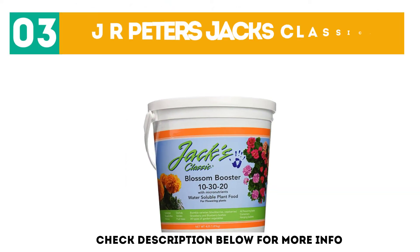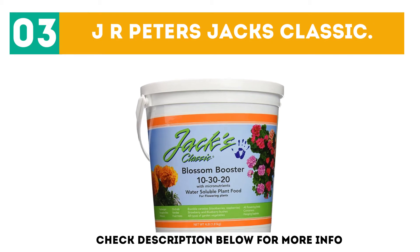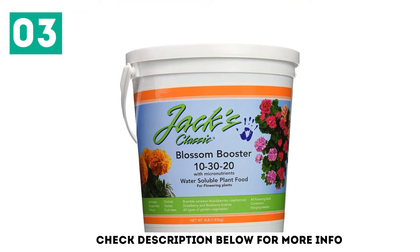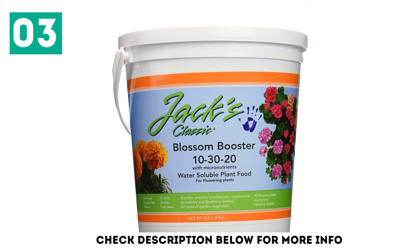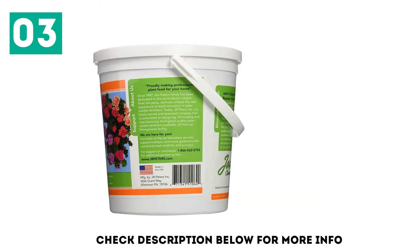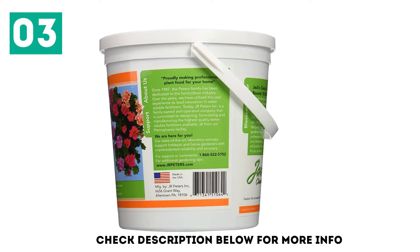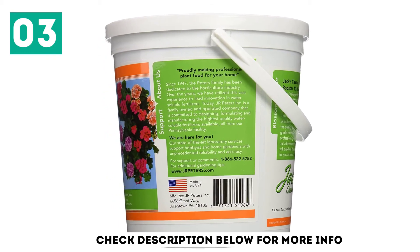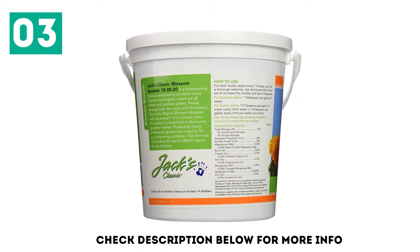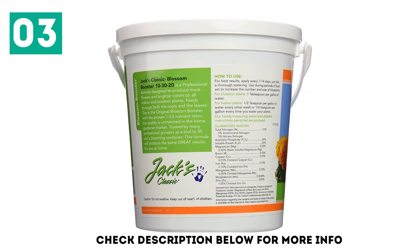At number 3: J.R. Peter's Jack's Classic. The powerful J.R. Peter's Blossom Booster Fertilizer is an ideal asset for your plants, as it is very safe and good at giving the right micronutrients for required growth. Green leaves and strong roots are guaranteed, and with its additional free measuring spoon, you never have to make mistakes applying the booster. The plant will be safe from burn if applied as recommended.